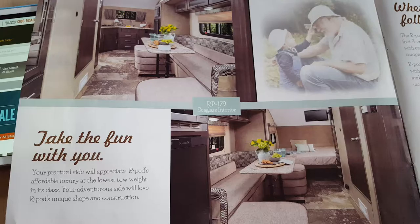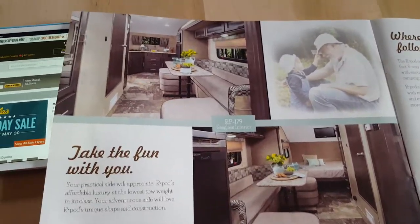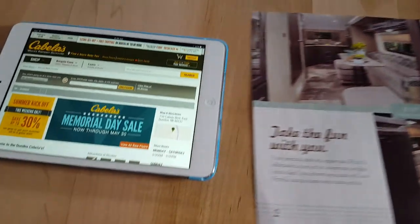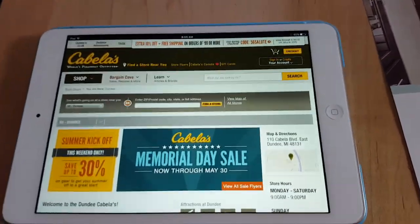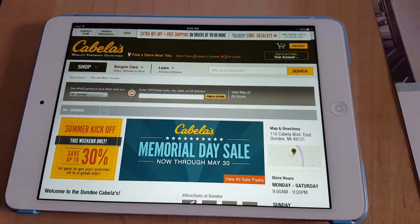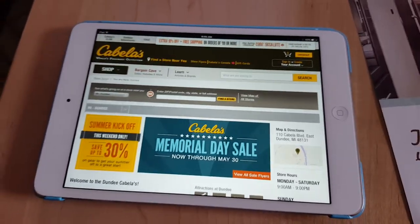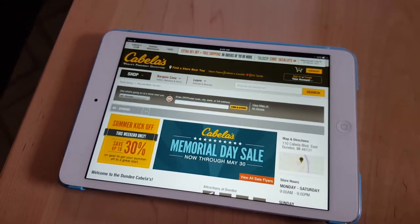It's Memorial Day weekend, so unfortunately we're not camping, but we are going shopping. We are lucky to live really close to a Cabela's. This will actually be our first trip to a Cabela's.